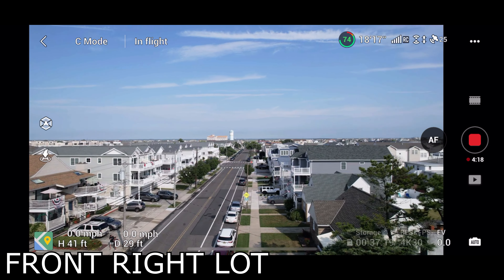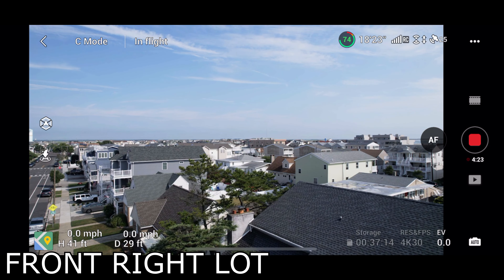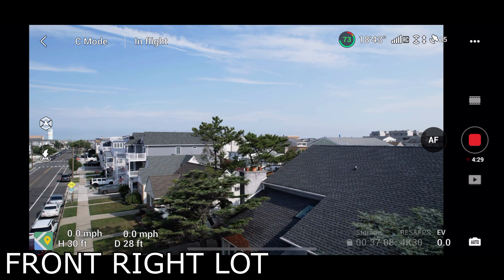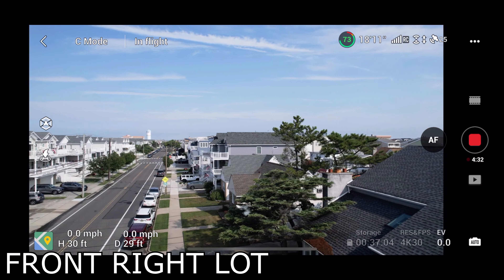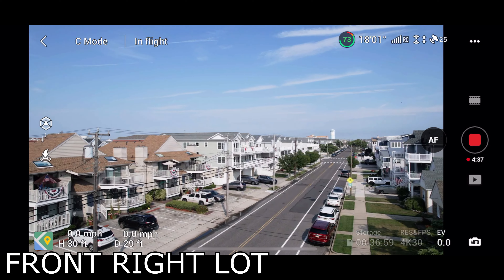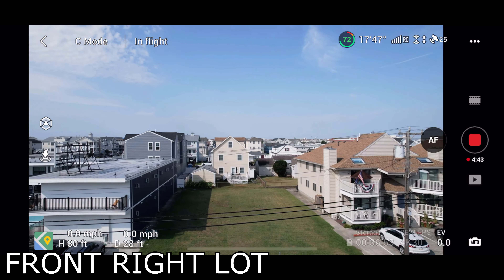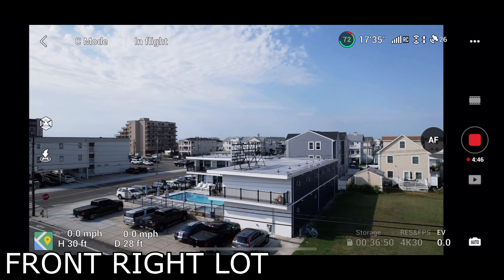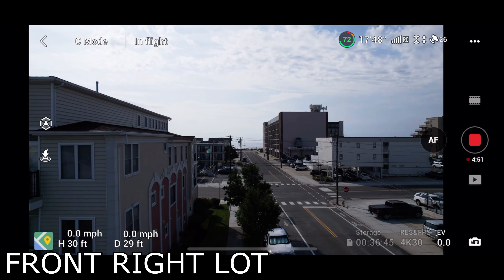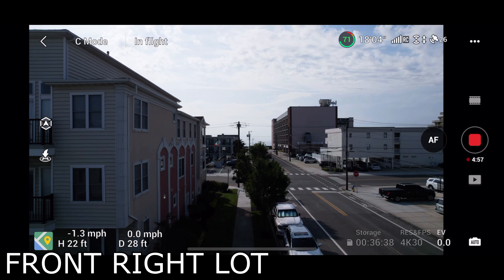Beautiful bay shots coming up. Now we're going to come down to 30 feet at point two. Pans are very similar to the first one again. Still getting nice beach shots in that direction — obviously the house is going to block it. Coming down to 20 feet, going to be very similar to the last 20 feet.